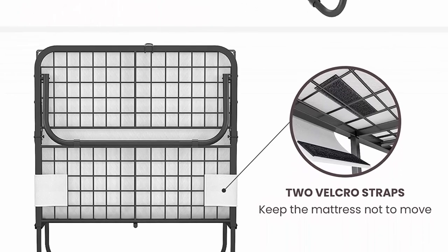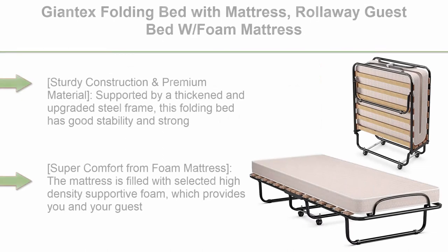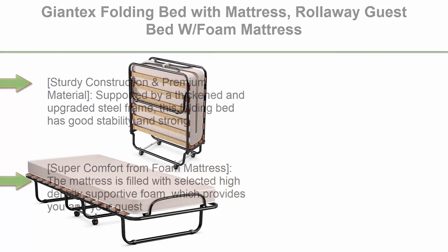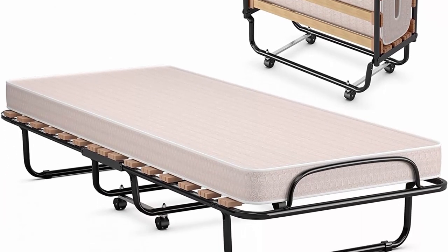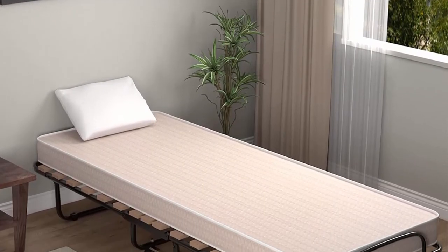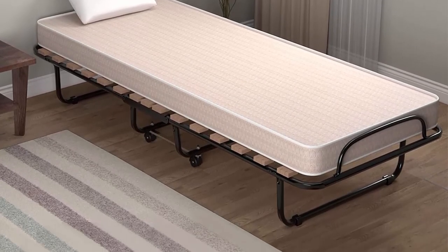Top 10: Jontex folding bed with mattress, rollaway guest bed with foam mattress, sturdy metal frame, portable sleeper bed cot size, easy to store, foldable bed for adults, beige. Sturdy construction and premium material: supported by a thickened and upgraded steel frame, this folding bed has good stability and strong load-bearing capacity, bearing a maximum load of 440 pounds. The frame uses a delicate coating to prevent rust and ensure long service life.